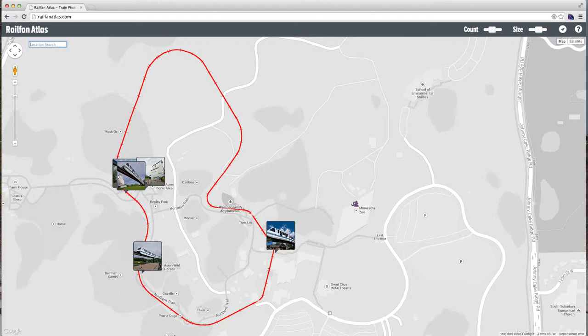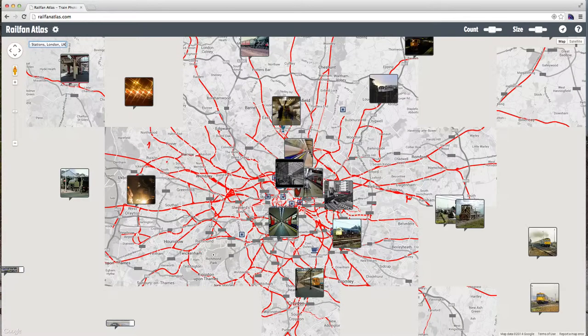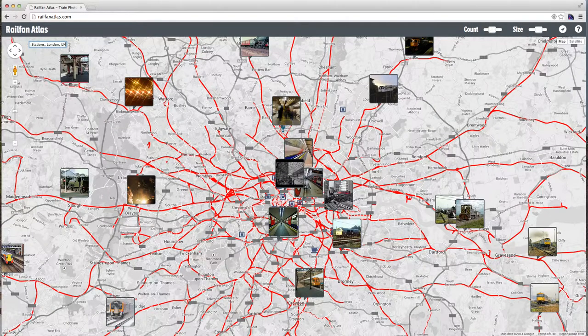It uses Google's place searches, so you can do broad search terms. You can search for your address, or — someone was asking about train stations in London, UK, for example. If you do a search there, Google will highlight what it thinks are the major railroad stations in London, zoom you out to that extent, and you'll get a good overview of what's going on in that region. It's pretty slick.